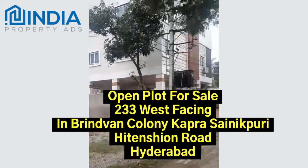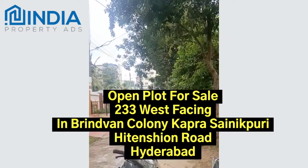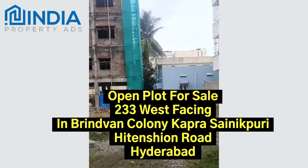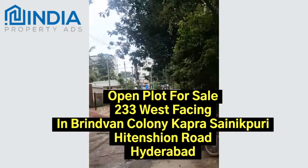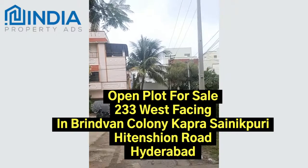It's next to High Tension Road, nearest to Neeraji Nagar X Road and Radhika, and also nearest to Eswanagar. The asking rate is 80,000. It's a west-facing plot in a really good locality with a lot of development surrounding it.